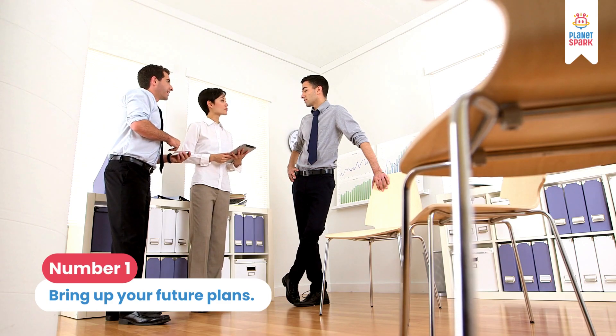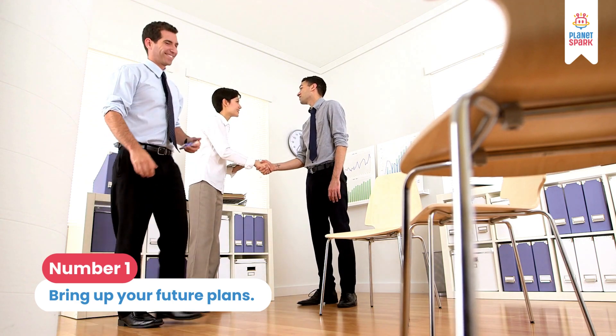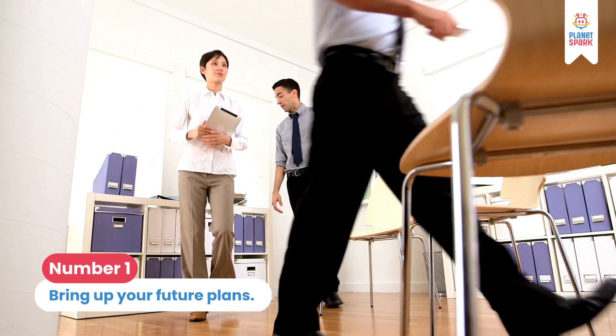Number 1: Bring up future plans. For example, you can say, 'It was great talking to you, but for now I have to leave because I have some other plans.'